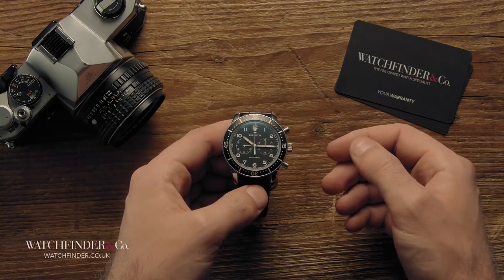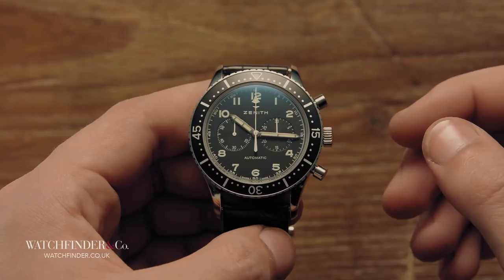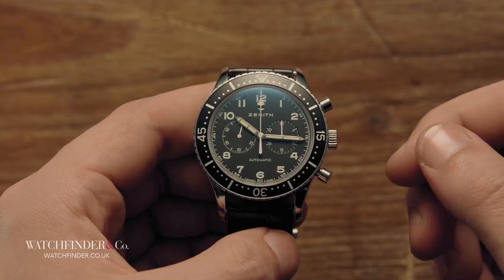And if all this has got you pondering an original vintage CP2, you'd better have the readies — these days they're fetching north of £10,000.